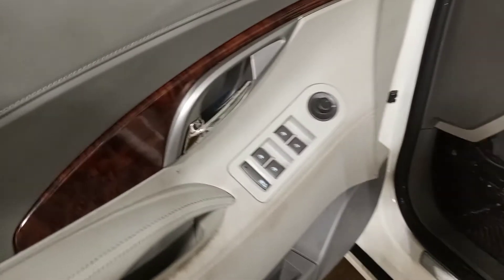Grey leather interior. Power front seats with driver memory. All bags are good.